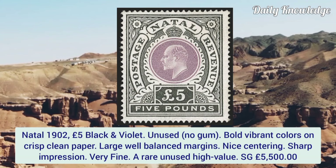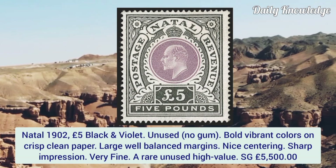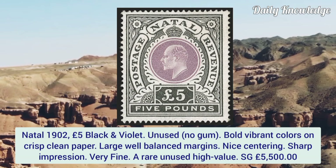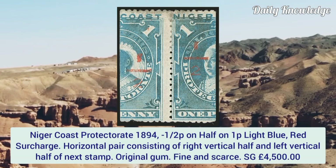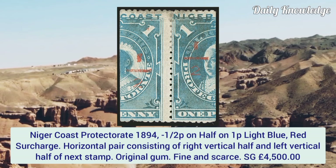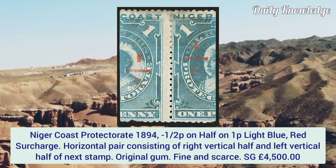Natal 1902, five pound black and violet, unused without gum. Bold vibrant color on crisp plain paper, large well balanced margins, nice centering, sharp impression, and very fine. A rare unused high value.